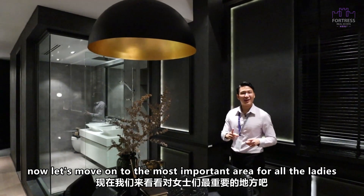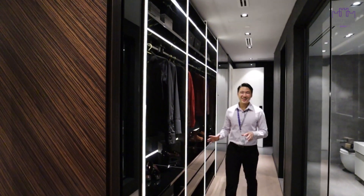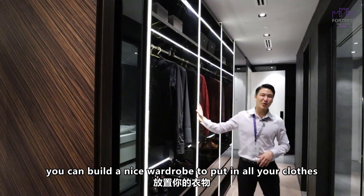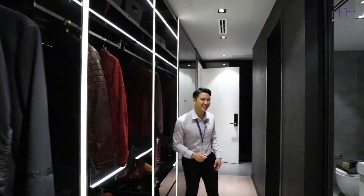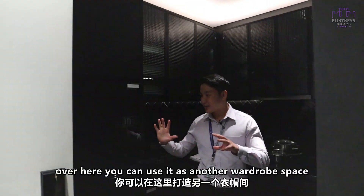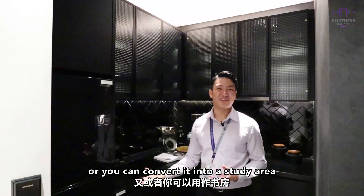Now let's move on to the most important area for all the ladies — the wardrobe area. As you can see, you have a very, very big wardrobe space where you can put all your clothes. If that's not enough, there's another very interesting area where you can do another wardrobe space, or you can convert it into a study area.